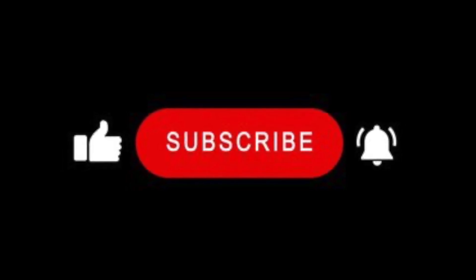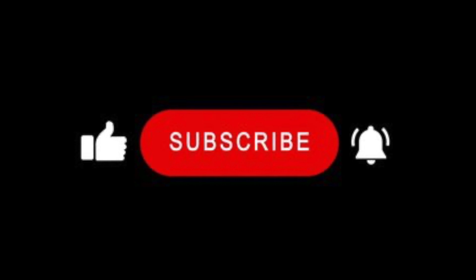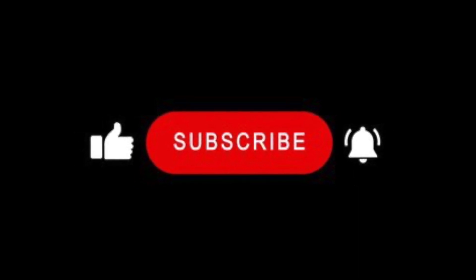If you like this video, please give us a thumbs up and click on the bell icon to get notification of any further videos we make. Thanks very much for watching.